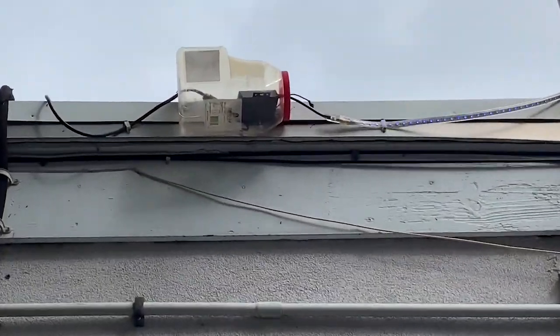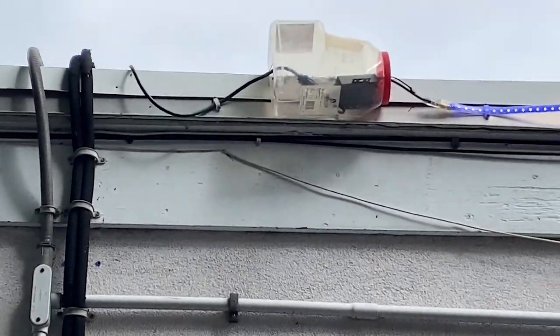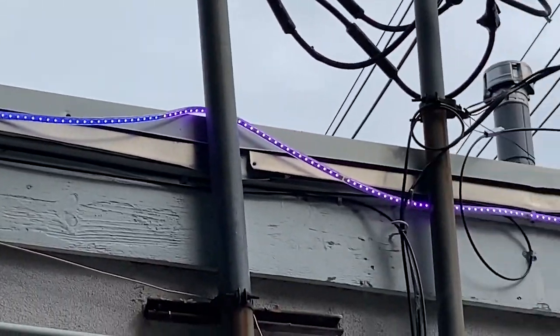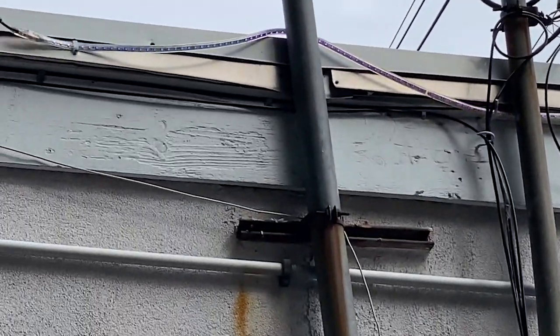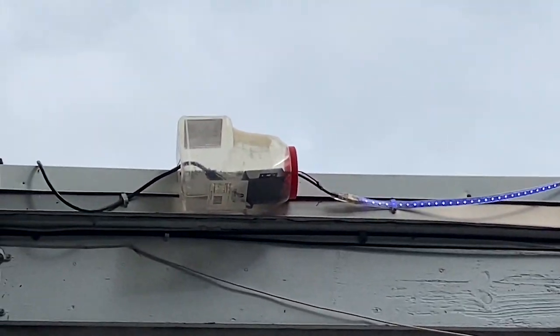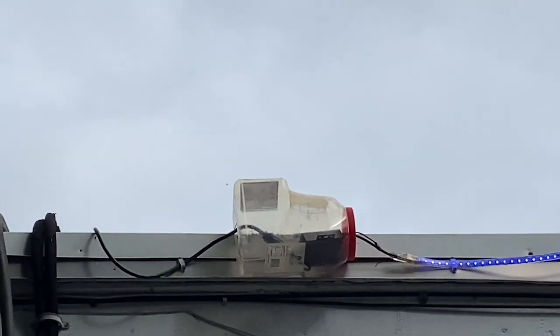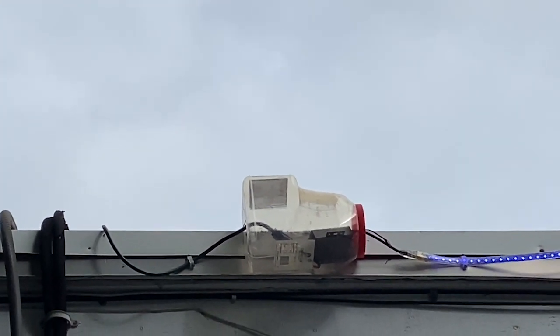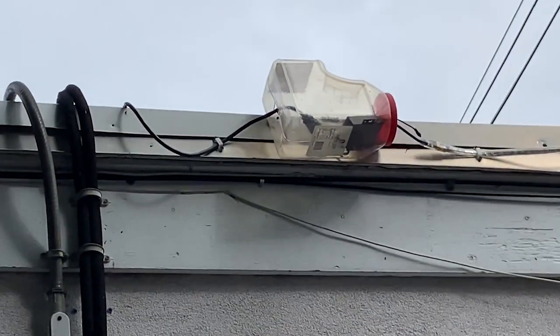Hello and welcome to Moving Violations. This is Russ LeBlanc, NEC Consultant for ECNM Magazine. I spotted this on the side of a restaurant — some LED rope lights, but also what I'm pretty sure is a food container, some type of plastic food container, and the power supply cord for this rope lighting is plugged in inside there.